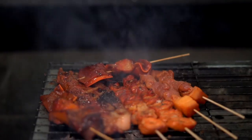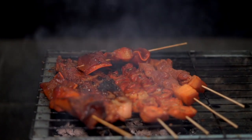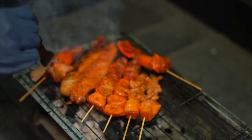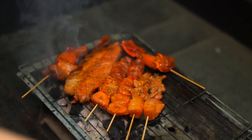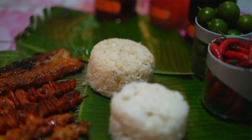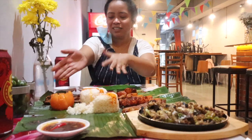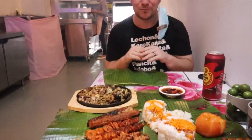We got all the good stuff. We have isaw, we have pork barbecue, we have ears, garlic rice, and white rice. It's filled with chicken oil, and we have sisig, we have balos, and bars of salmon, and Red Horse, and more coming. We're eating right on the banana leaves — traditional boodle fight style. We use our hands. And of course, barbecue and beer: unbeatable combination.